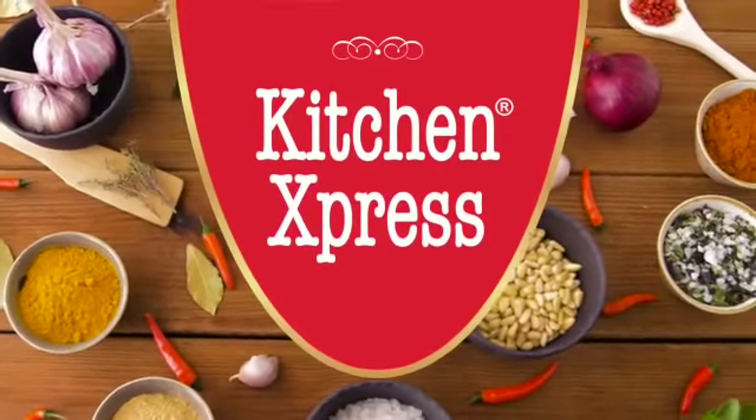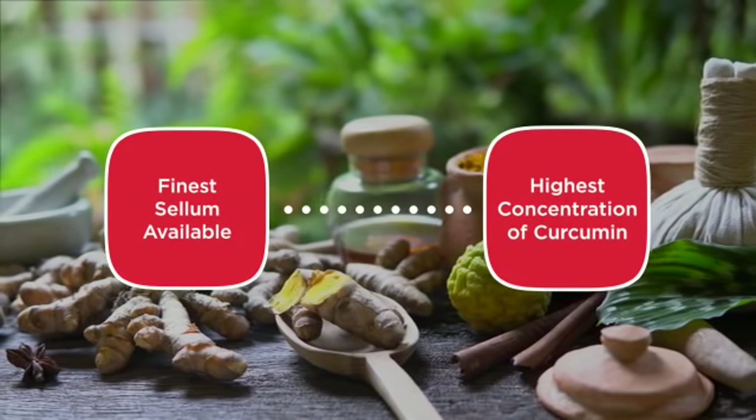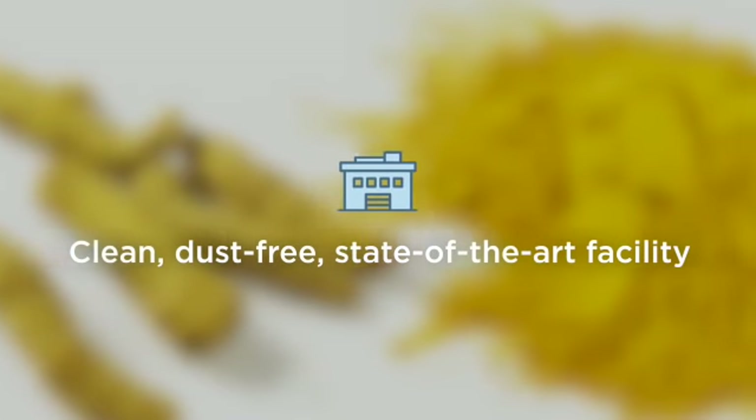Kitchen Express Turmeric Powder uses only the finest selim available with the highest concentration of curcumin. We hand-select and process all our turmeric in a clean, dust-free and state-of-the-art facility.